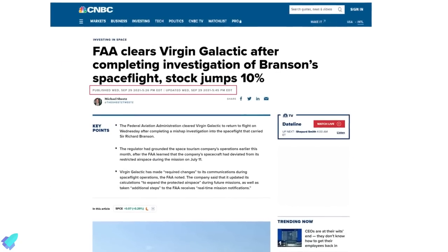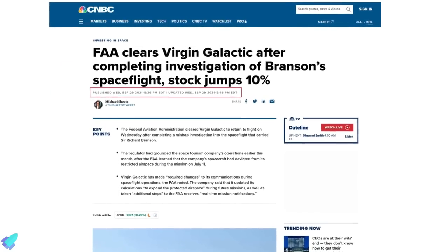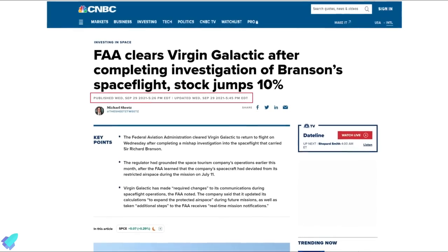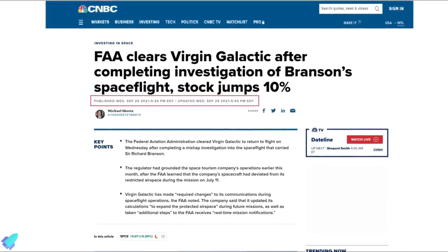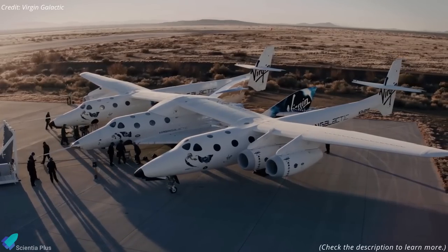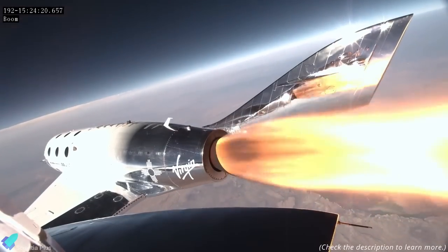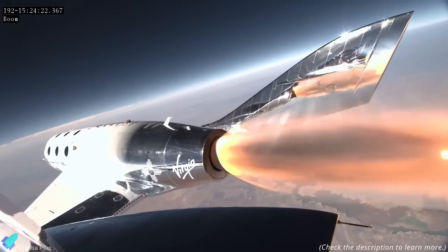On Wednesday, after completing a mishap investigation into the mission that carried Sir Richard Branson to space, the Federal Aviation Administration approved Virgin Galactic to fly again. The regulator had grounded the space tourism company's operations last month after learning that the company's spacecraft went off course during the mission on July 11.